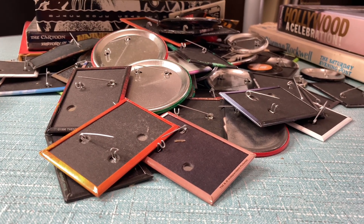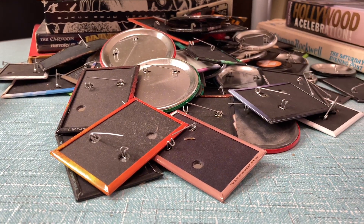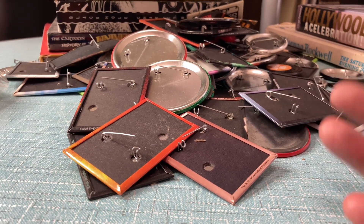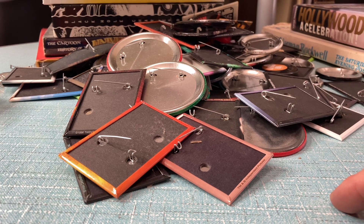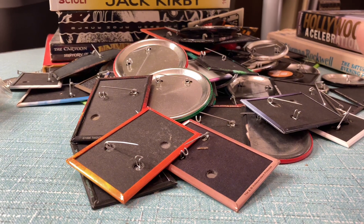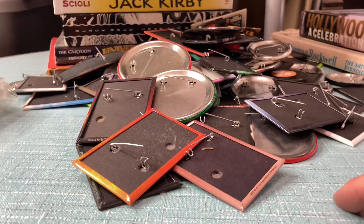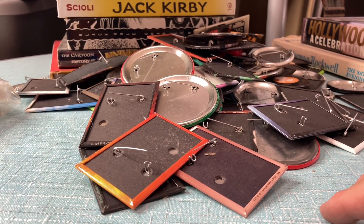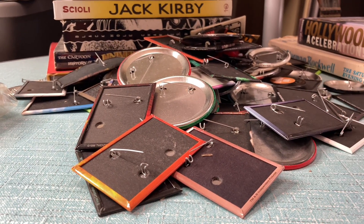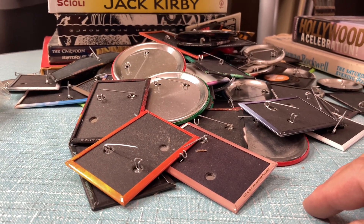Howdy folks, this is Johnny at Dirt Nap Collectibles. I have to clean off all these buttons off my table, so I figured I might as well show them off — you've got to create content somehow. I worked at a movie theater in the 90s, and I collected a lot of promo movie buttons. This is going to be part one because I've got like two big bags of nothing but promo buttons.